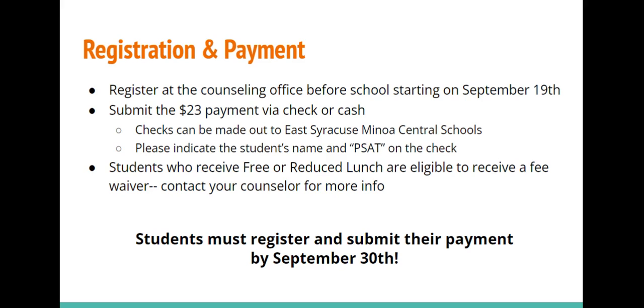To register for the PSAT, visit the counseling office before school to sign up and submit the $23 test fee, starting on Monday, September 19th. The deadline to register and submit your payment is Friday, September 30th. The $23 payment can be submitted via check or cash. Checks should be made out to East Syracuse Minoa Central Schools, and please put the student's name and PSAT in the memo line. Students who receive free or reduced lunch are eligible for a fee waiver — if you believe you are eligible, please contact your counselor.